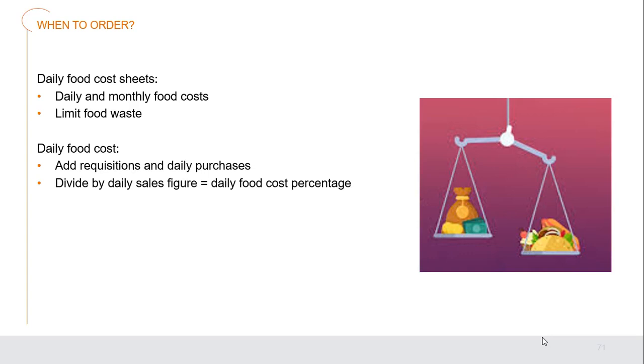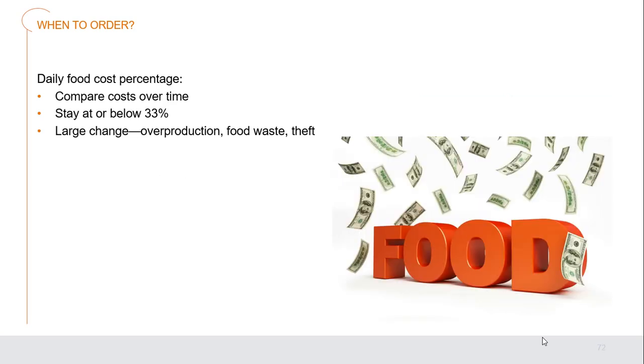Daily food cost sheets can be worked into daily and monthly food costs to limit food waste. Using daily food costs, we add requisitions taken from storage and daily purchases, then divide by daily sales figures to get our daily food cost percentage. This helps us stay on track with purchases for that month. By creating a daily food cost percentage, a chef or manager can compare costs over time — we want to stay at or below 33%, around the industry standard. Large changes could indicate overproduction, food waste, or theft.